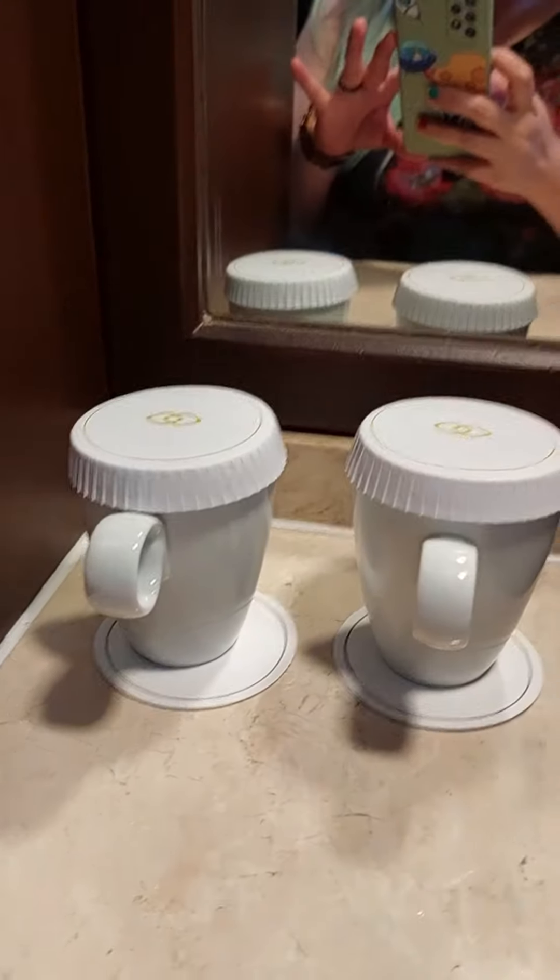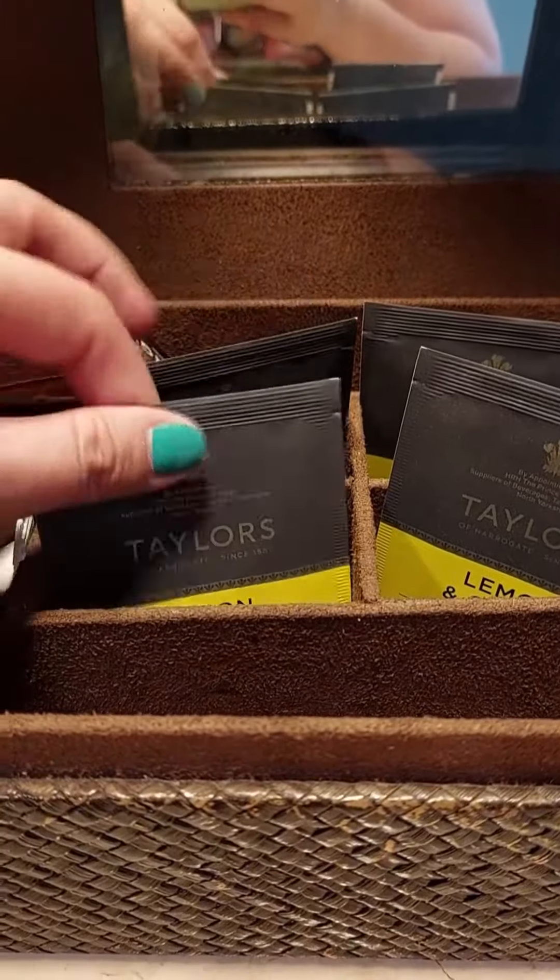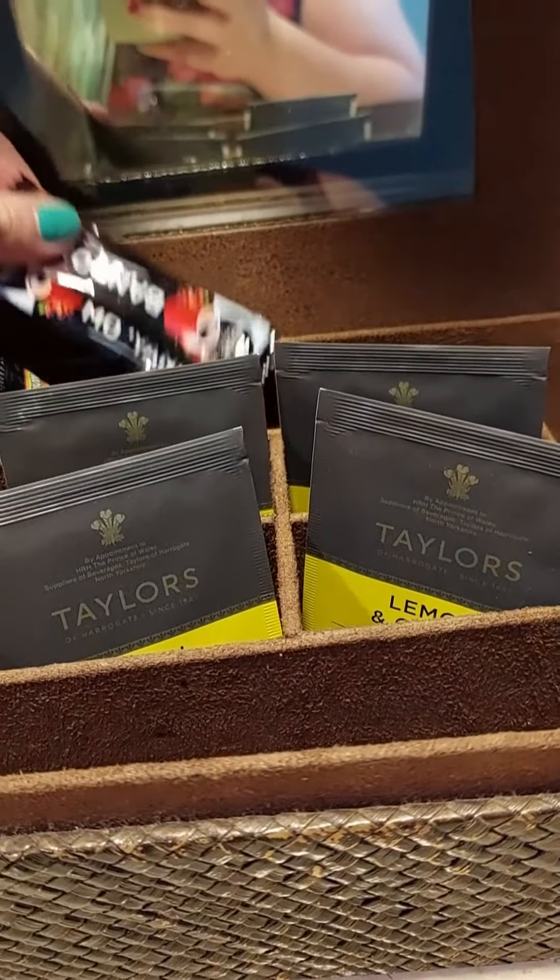This is where the fridge is. Ta-da! Cups, the mugs. We have separate — oh — tea. Oh, just a little bit of coffee.